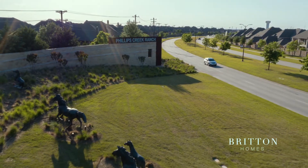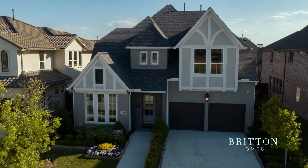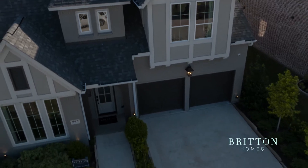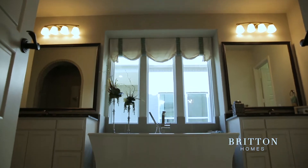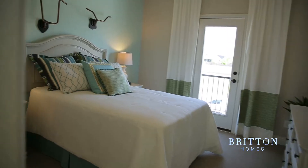The thing that really attracted us was the outside of the model home — the painted brick. And then once we were inside the model home, the layout. We just fell in love with the open concept and the cathedral ceilings.